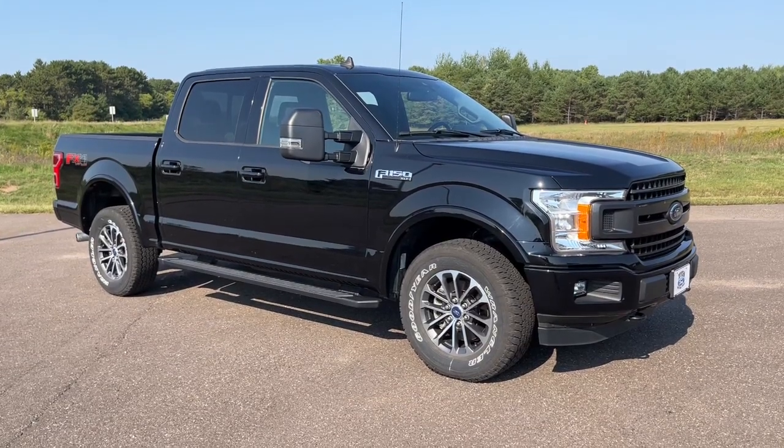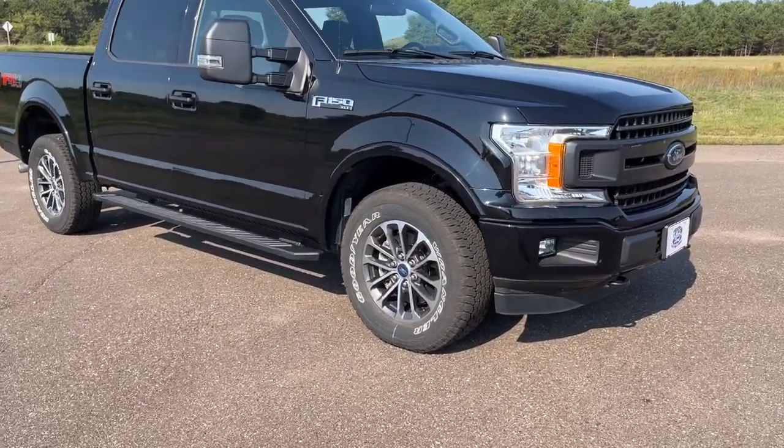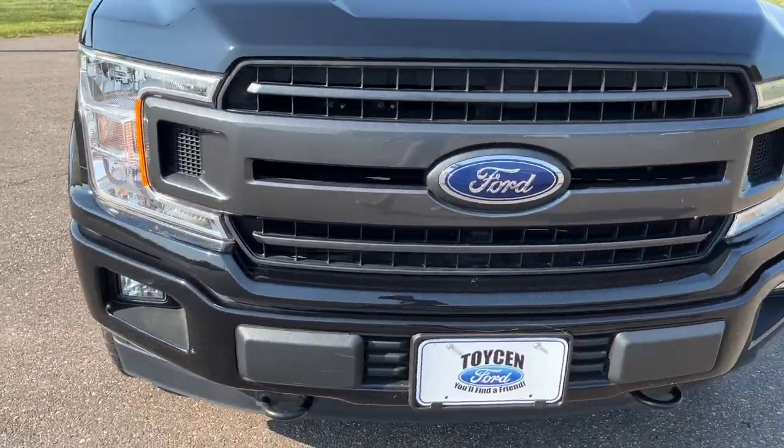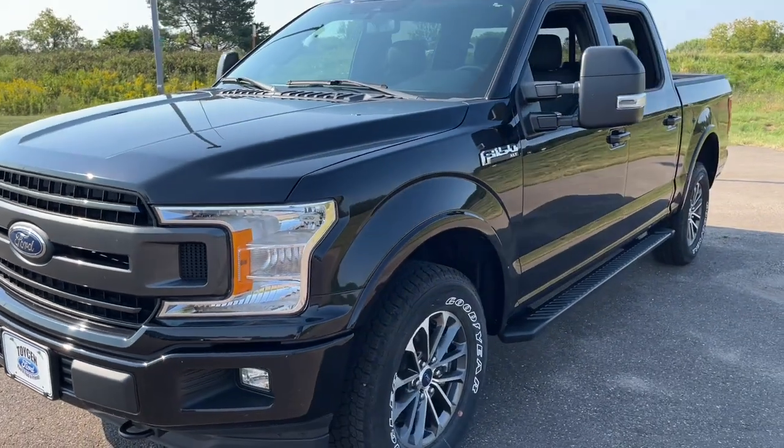Looking for your dream car? It could be the 2019 Ford F-150. With less than 5,000 miles on the odometer, this vehicle provides excellent value.